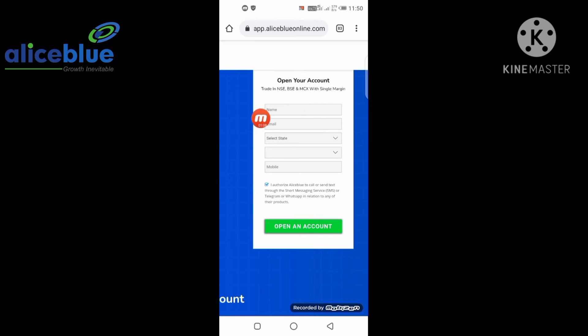First, you have to enter your name. The name you enter should be your genuine name — the one that appears in your documents, ID proof, and bank records. So you have to add your real name. Then you have to add an active email ID.